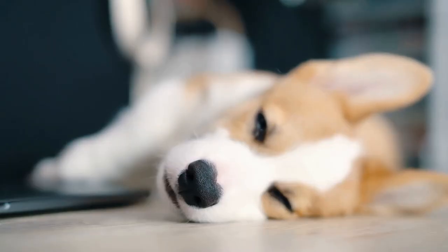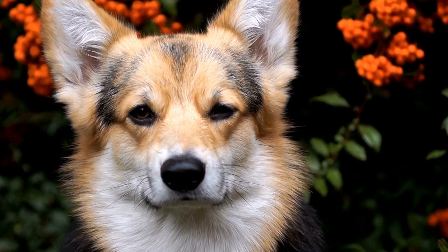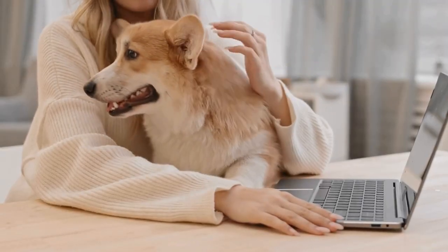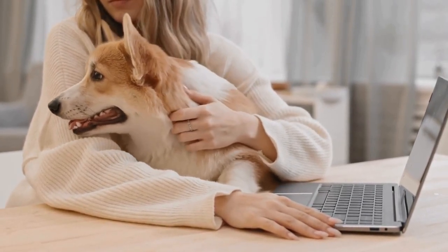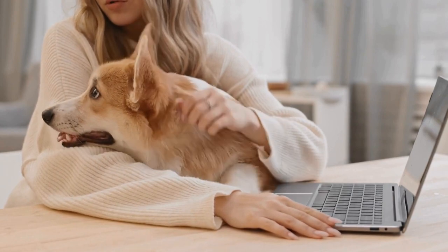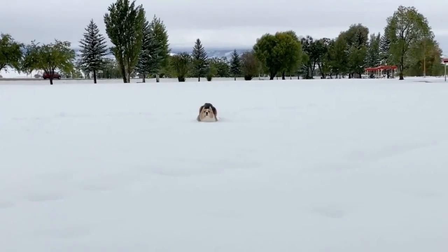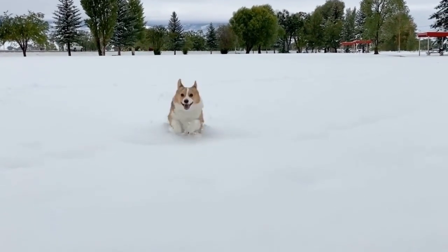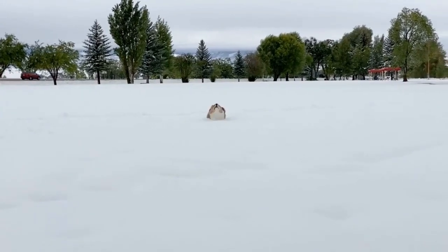Additionally, Pembroke Welsh Corgis are an active breed with high energy levels. They thrive on physical exercise and mental stimulation. If your existing dogs are also high-energy breeds or are known for their active lifestyles, it may be easier to integrate a corgi into your multi-dog household. However, if your other dogs are more sedentary or have lower energy levels, you may need to consider how you can cater to the corgi's exercise needs without neglecting the others.